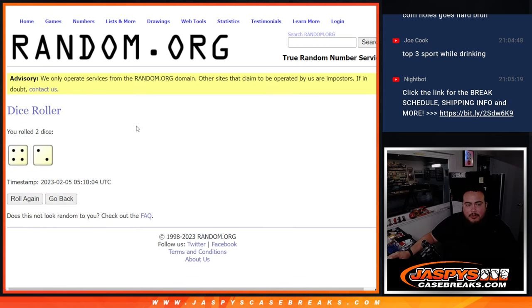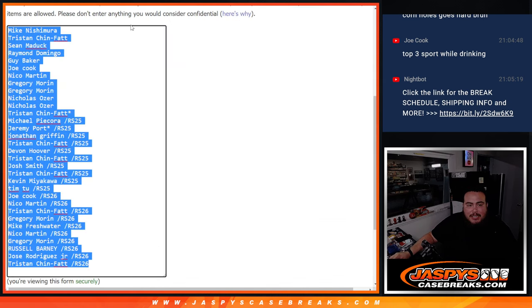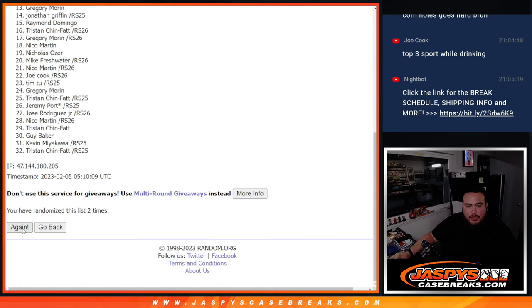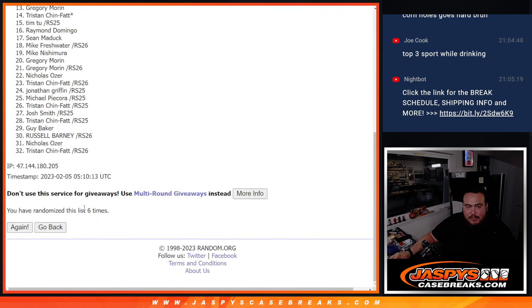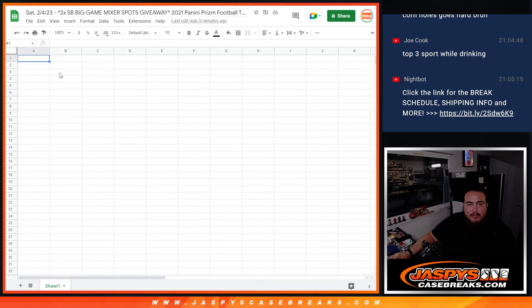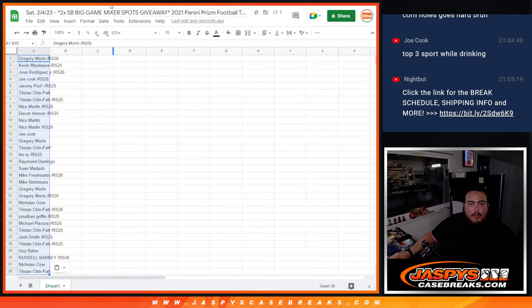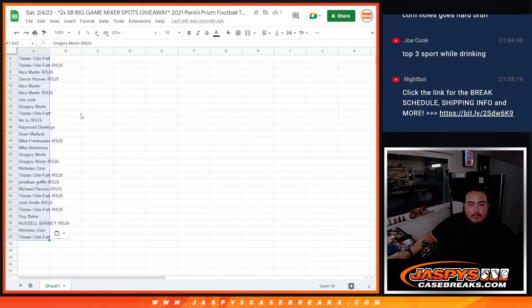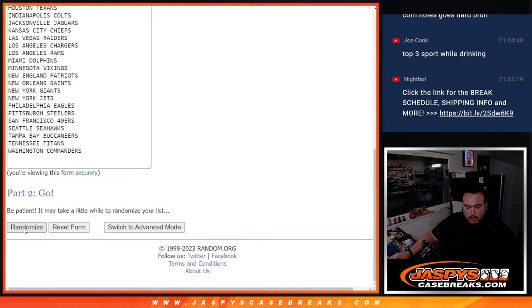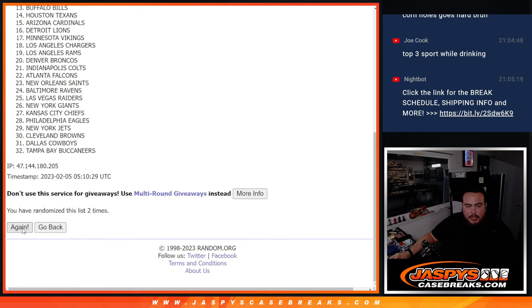Dice roll — four into two, six times. Good luck. One, two, three, four, five, six. Four, two, six. Gregory, down to Tristan. Four, two, six again: one, two, three, four, five, six.